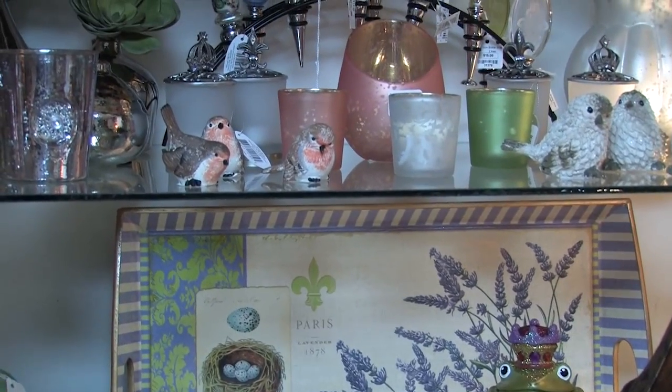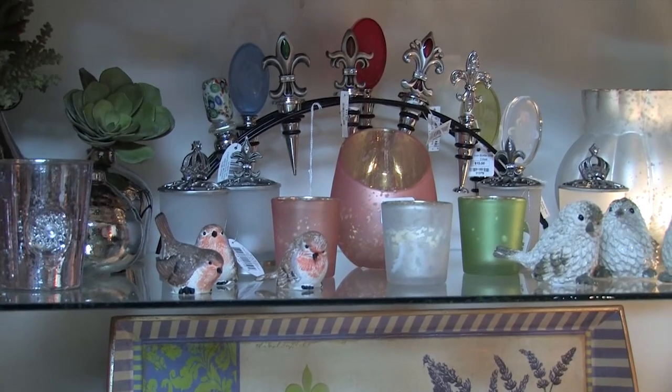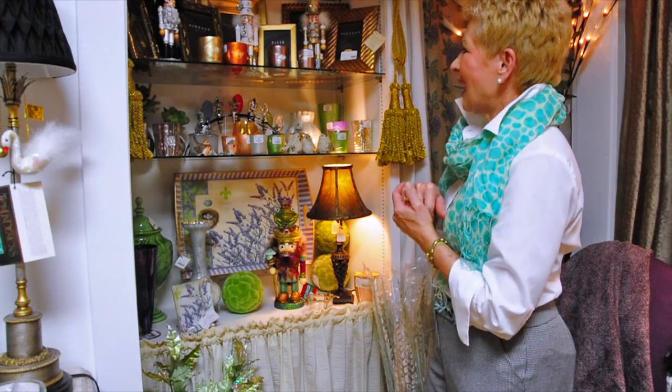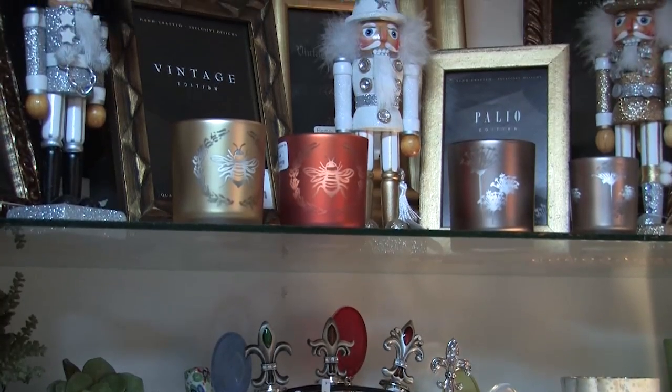As you survey this whole shelf area, again you're going to see some beautiful votive cups. And look at the birds — you can never go far away without having the little birds to bring cheer and joy into your life. These are some of the most gorgeous votive cups I've seen in a very long time.